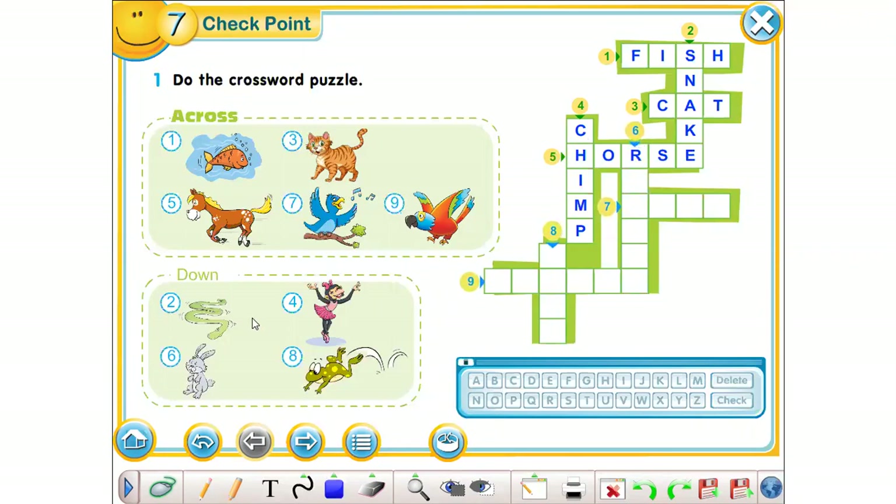Very good. Number 5 is horse. Very good. Number 6 is rabbit. Yes, very good. Number 7 is bird. Well done. Number 8 is frog. Okay, good of you. And number 9 is... Very good. Please check your answers. Жауаптарыңды тексеріп алыңдар.